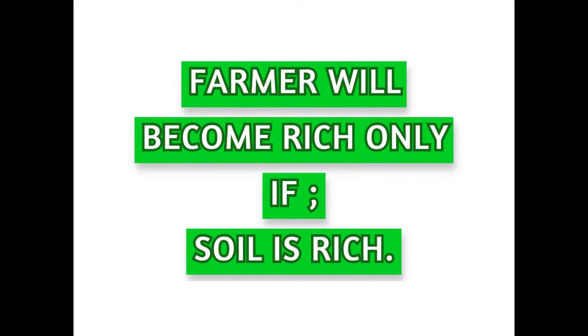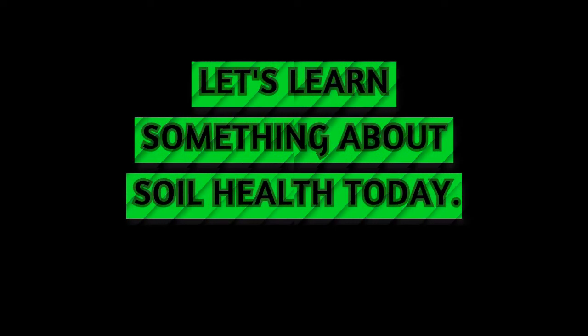Farmer will become rich only if soil is rich. Let's learn something about soil health today.